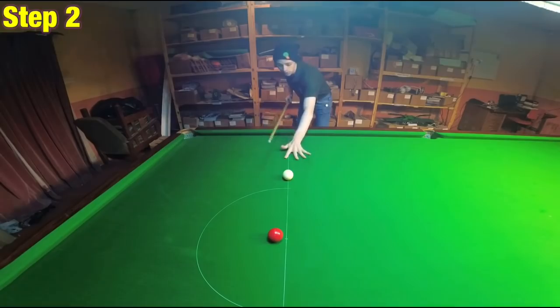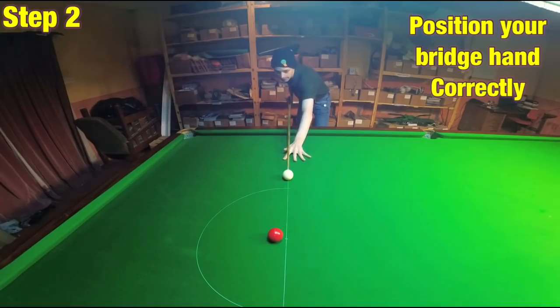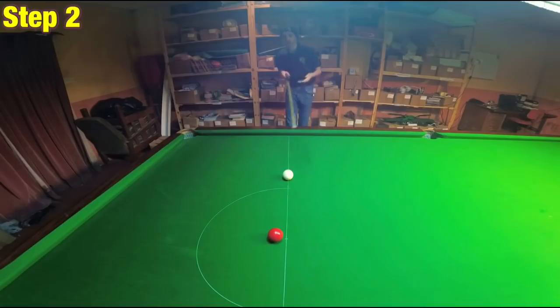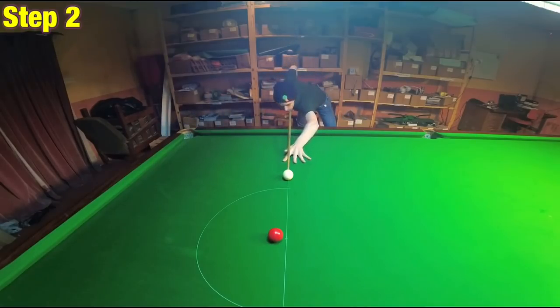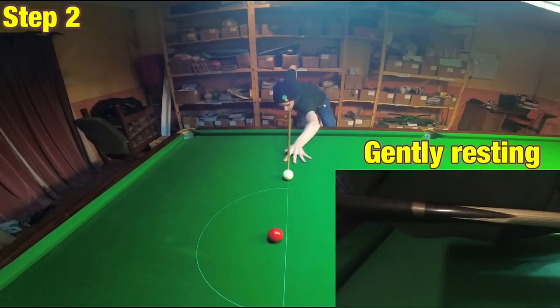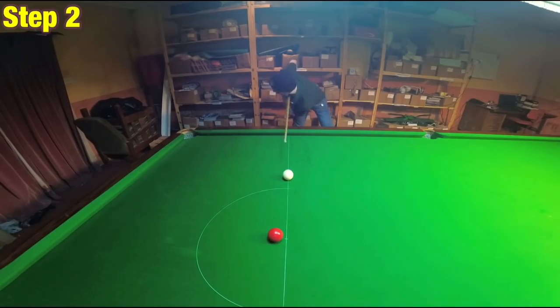Now if you position your bridge hand in the right place, you'll have this end of the cue on the line, but this end is still able to move, which will mean it can point across the line in any direction. So to stop this from happening, what most players will do is rest the cue very gently against the side of their body here — and that keeps the cue on line, as well as the entire cue arm pointing on the line of the shot.